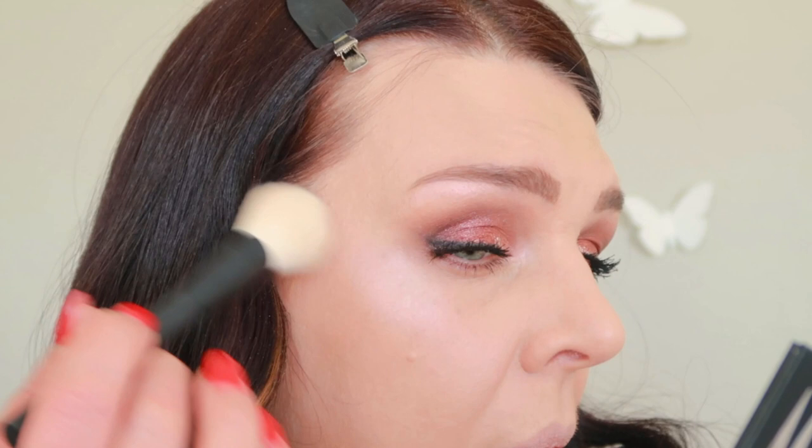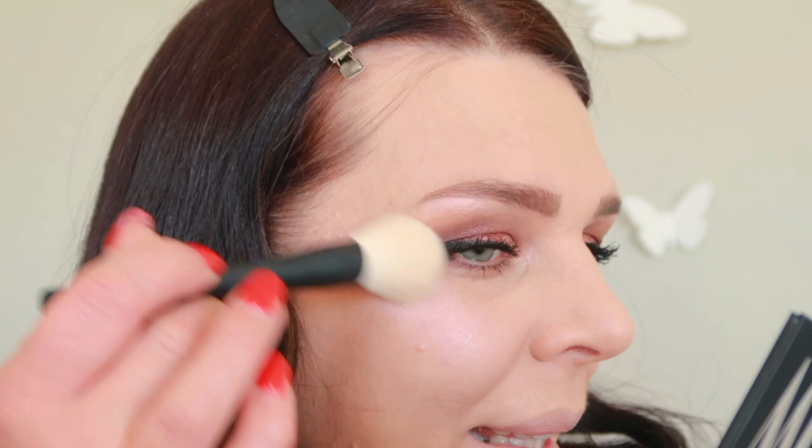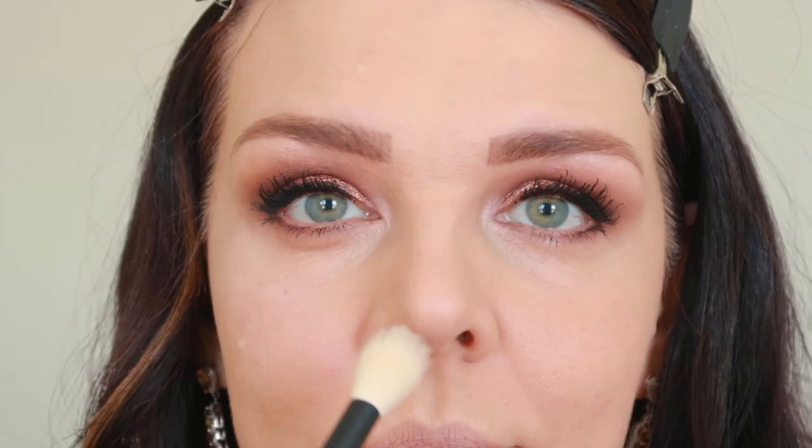I'm putting it right here on top of the cheekbone and a little bit on top of the cheek too — it gives a beautiful pinky glow. Do not put it above your lips over here because it looks too pinky. We'll use the more gold one — I'll put the goldy one right here and right here.